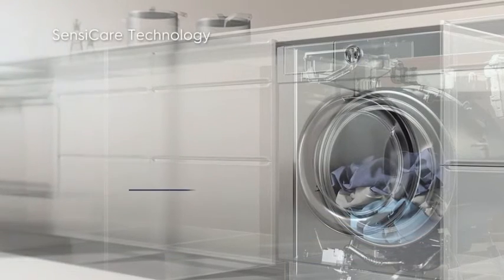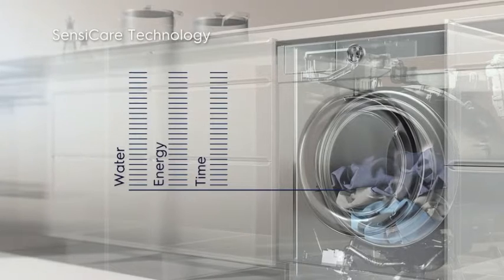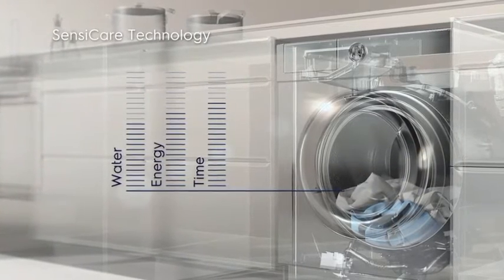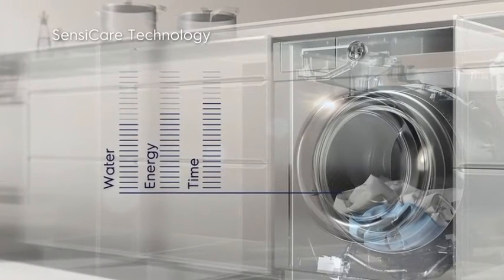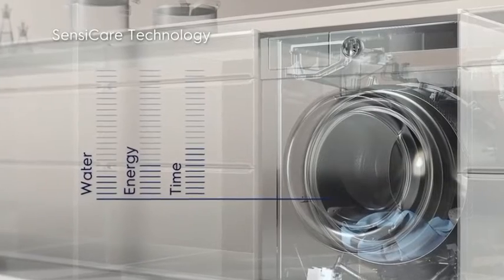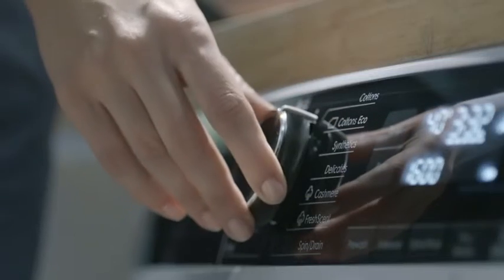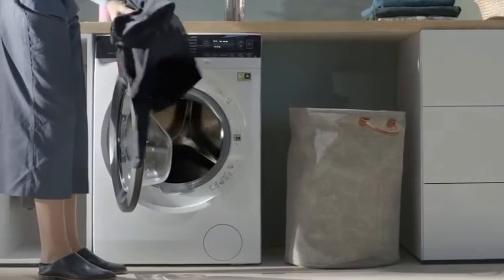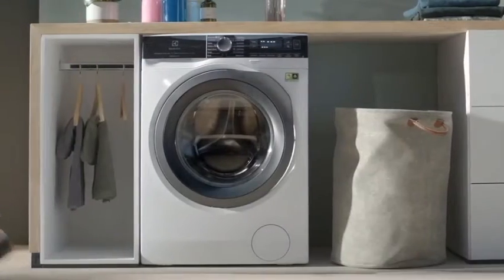Electrolux uses SensiCare technology to weigh the load to the nearest kilogram and then automatically calculate the optimal laundry time, water and energy usage, as well as the precise amount of detergent and softener needed for that specific load. This saves you time, energy, water and detergent — and your clothes will look like new for longer.